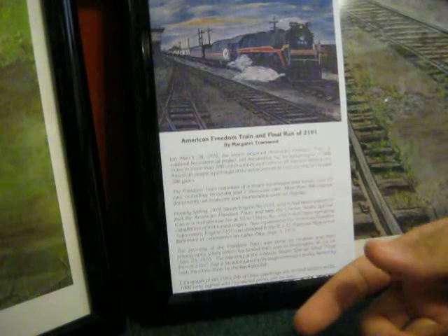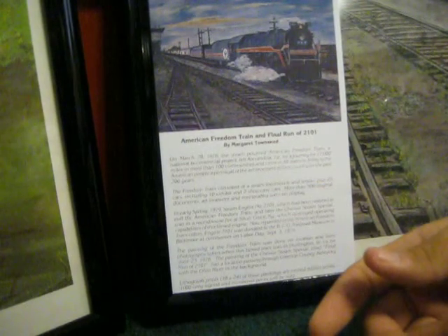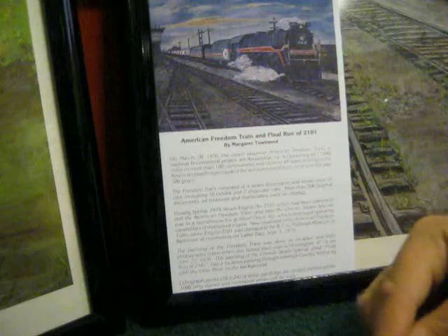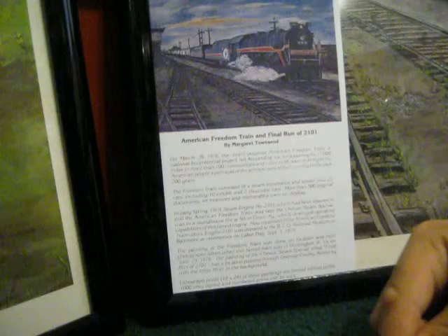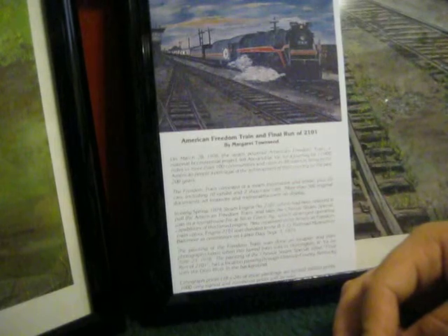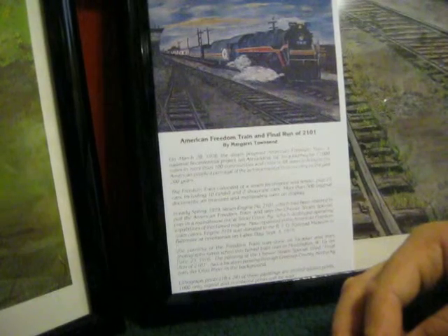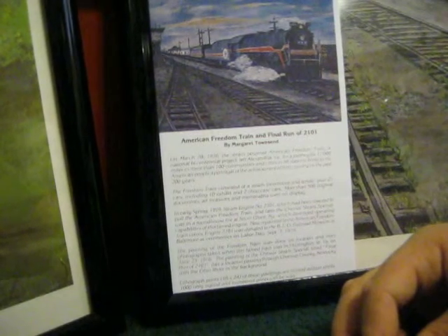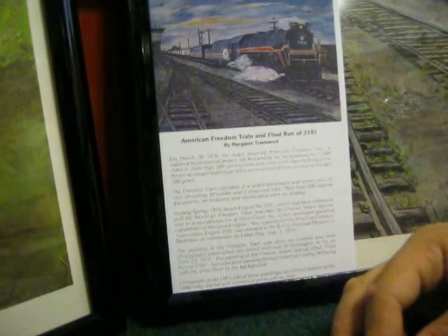More than 500 original documents, art treasures, and memorabilia were on display. In early spring 1979, steam engine number 2101, which had been restored to pull the American Freedom Train and later the Chessie System Special, was in a roundhouse fire at Silver Grove, Kentucky, which destroyed the operating capabilities of this famed engine. Now repainted in the American Freedom Train colors, engine 2101 was donated to the B&O Railroad Museum in Baltimore at ceremonies on Labor Day, September 3rd, 1979. The painting of the Freedom Train was done on location and from photographs taken where this famed engine was in Huntington, West Virginia, on June 23rd, 1976.